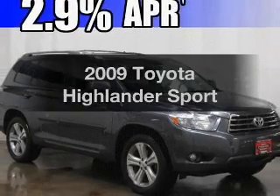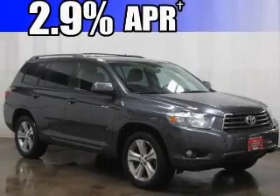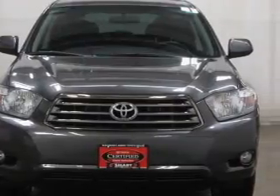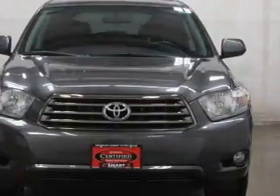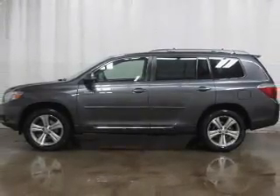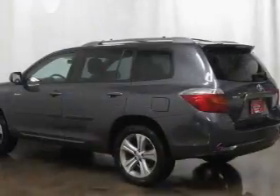Imagine yourself in this 2009 Toyota Highlander. This is the set of wheels you've been looking for. With a reliable six-cylinder engine driven by a five-speed automatic transmission, premium wheels lend a distinctive appearance. Brake safely with the anti-lock braking system.